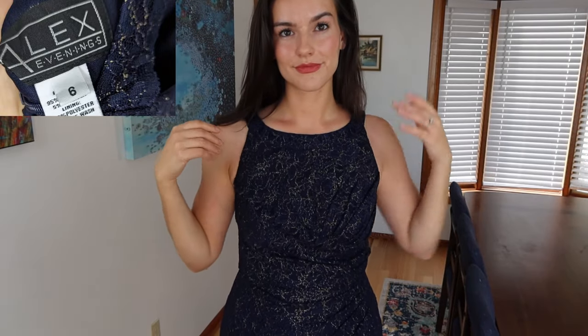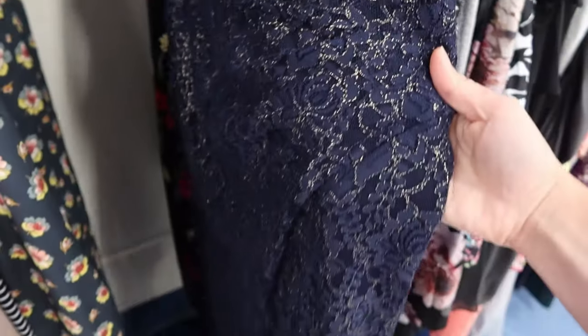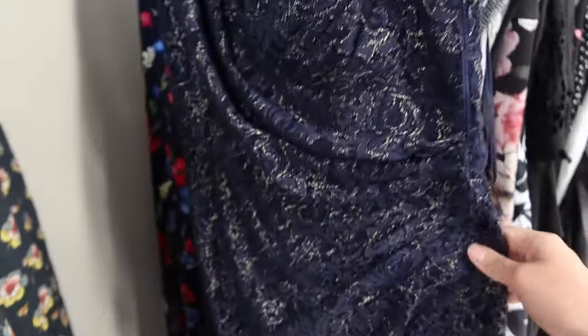I love finding black tie event dresses. This one is gorgeous and it's from Alex Evenings. It has a strappy open back, floral lace, and metallic all throughout it. It is stunning.